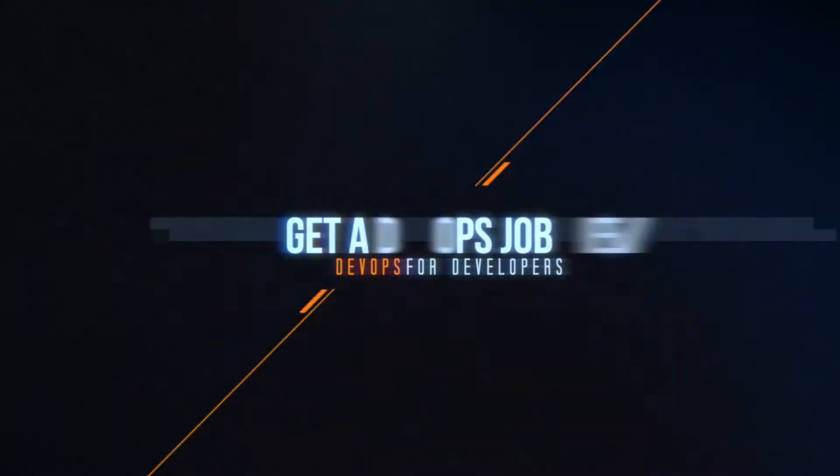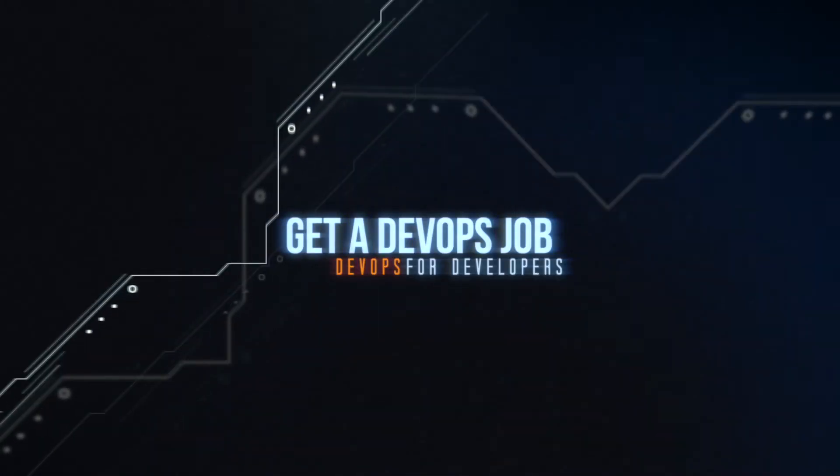So what's it take to get a DevOps job in 2021? It's a question that I get asked pretty frequently, and in this video I'm going to tell you exactly what the answer is. I'm Will Button from DevOps for Developers, where I teach you the skills that you need to succeed in the world of DevOps. We're going to talk about some things you're probably expecting, and I'm going to cover some things you're not expecting when it comes to how to get your job in DevOps.